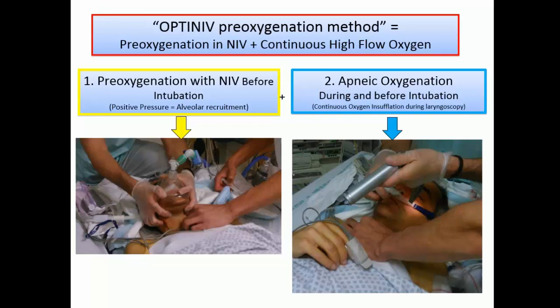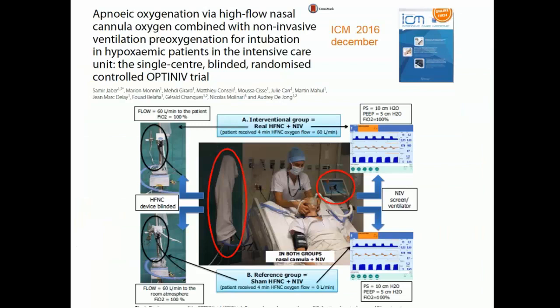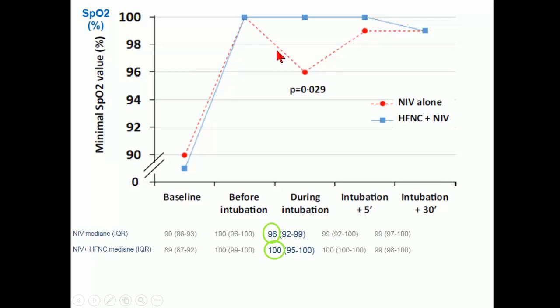We validated this in a blinded study showing less oxygen desaturation in very severe hypoxemic ICU patients. The studies are now ongoing for obese patients.